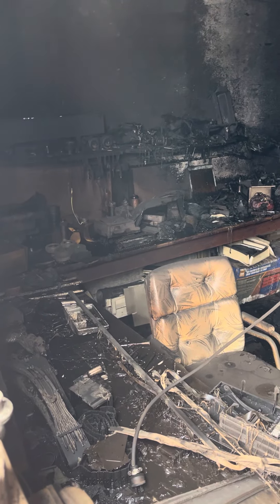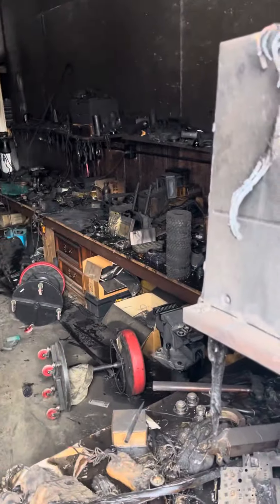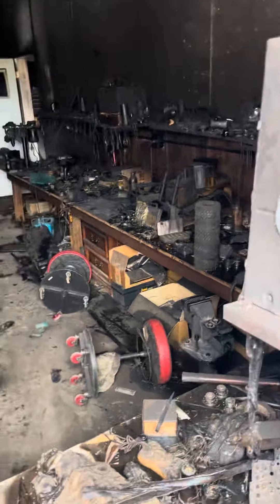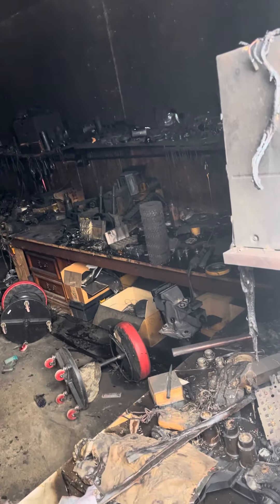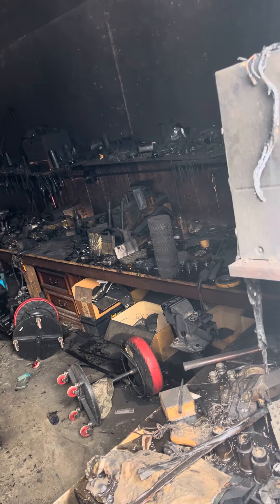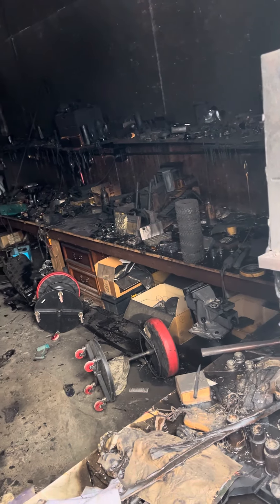That one truck I got from Keith Foreman — that's destroyed. It was a beautiful truck. My D10 over here — oh look at that, I think it's just smoke damage.